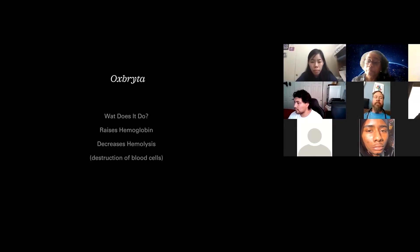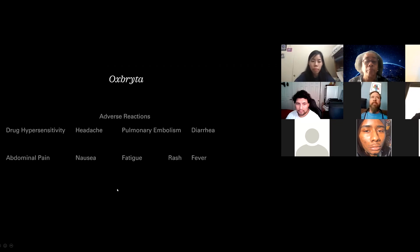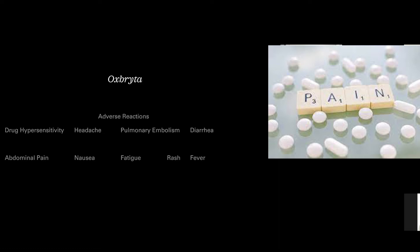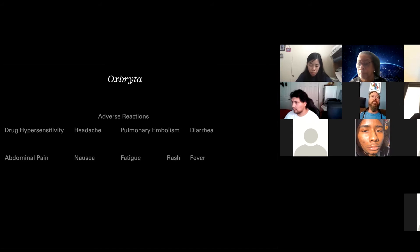Does anybody have any questions? Calvin A says he has the worst side effects with Jadenu and Oxbryta. I don't think I've had any side effects with those two, but I do know somebody else who said they had issues with it. Calvin says he's kind of one of those rare patients who experiences everything. I can definitely relate.